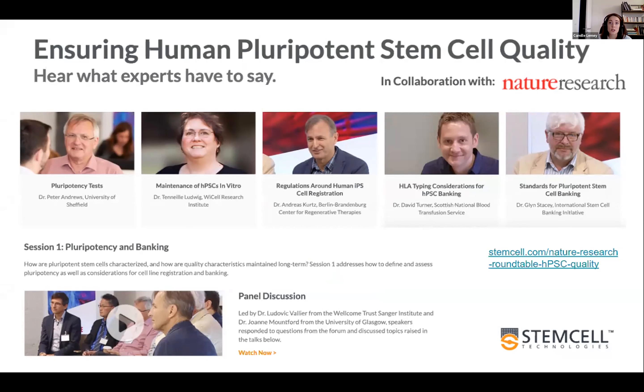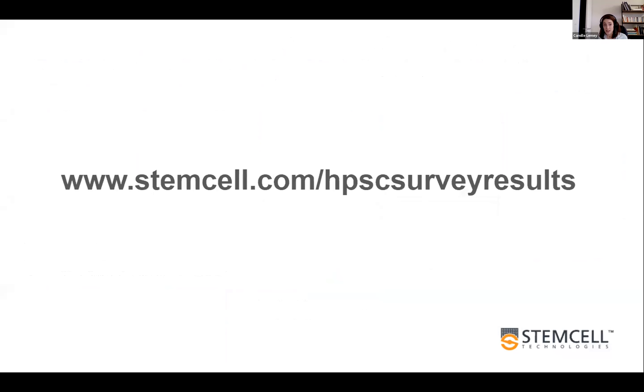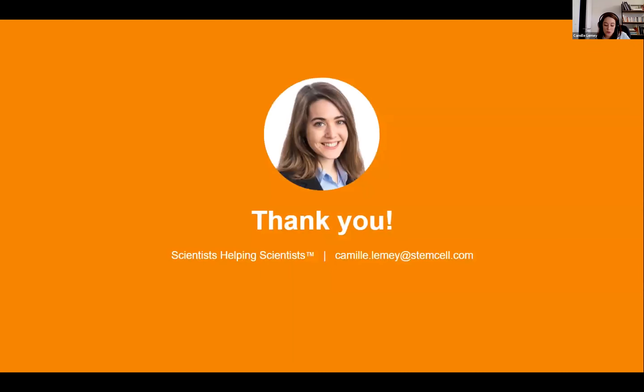I can also send the link on the Slack channel if you want — feel free to have a look, it's quite interesting. To end this presentation, you can get the full survey report following the link on this slide. Thank you all for listening, and I'm happy to take your questions now.